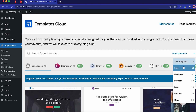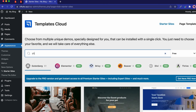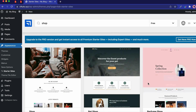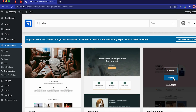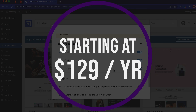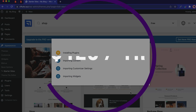Neve is a great choice for website builders and owners who are looking for a fast, customizable, and versatile theme that can be used for a wide range of projects. It is especially useful for those who want to use a page builder like Elementor to create their website. Neve offers a free version with essential features, and for additional functionality and premium features, their pricing starts at $129 per year for the personal plan.